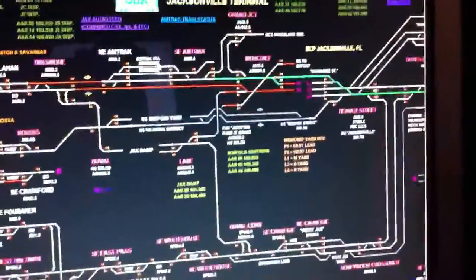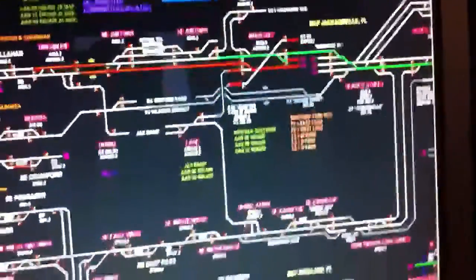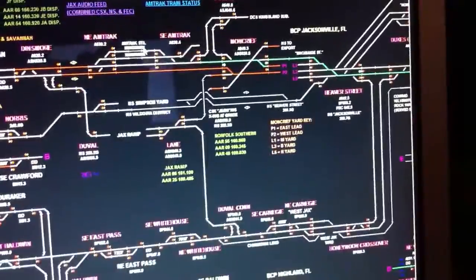This is just a quick video of my ATCS monitoring. I can see basically every train in the Jacksonville area.